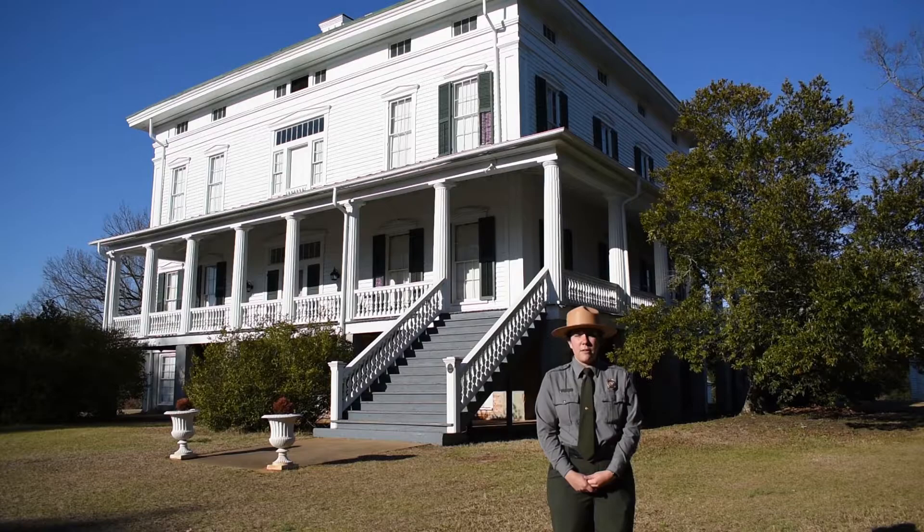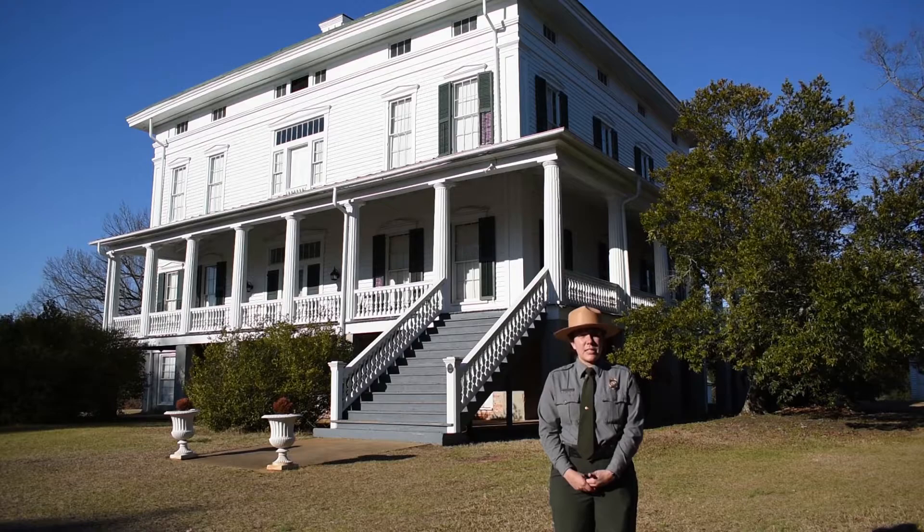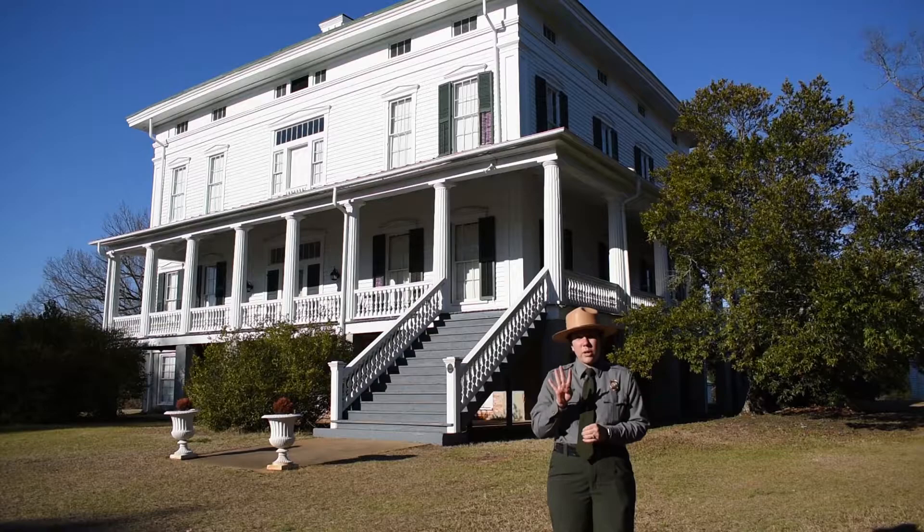Hello and welcome to Redcliffe Plantation State Historic Site. I'm Ranger Chelsea, and I'm going to tell you a little bit about the site today. Redcliffe Plantation is a state park and we have 369 acres here and four historic structures.